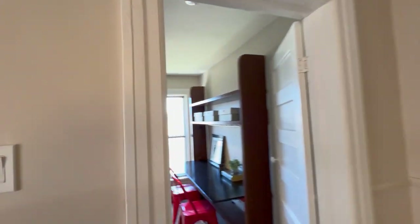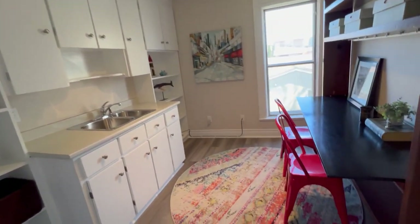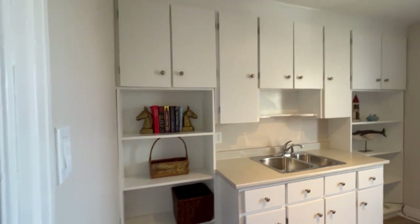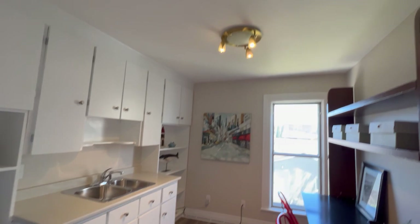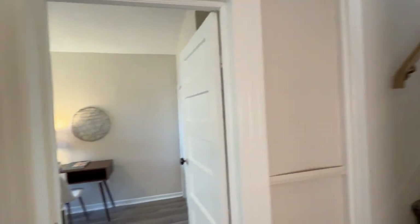This first back bedroom has the potential — obviously it's a great art studio, office space, playroom, what have you. It's nice to have that double sink. You could also put a gas range here because there's an outlet, a natural gas capped, and then a fridge or what have you. Lots of options, which mean you could convert this all into a second and third unit, and main and basement.